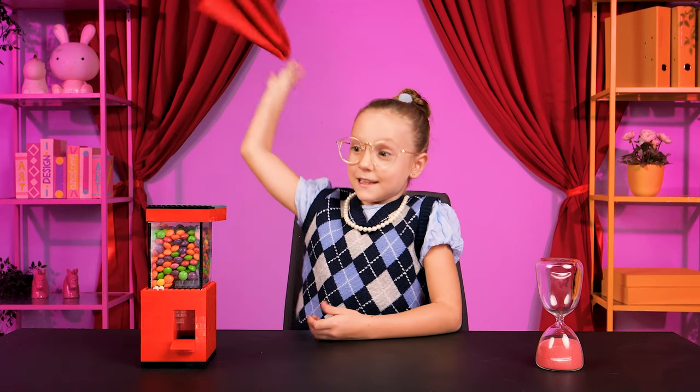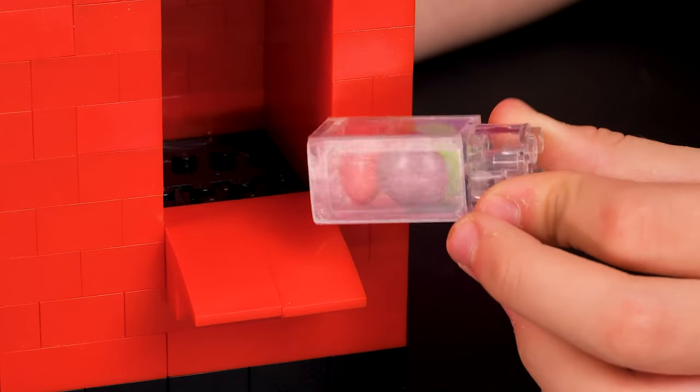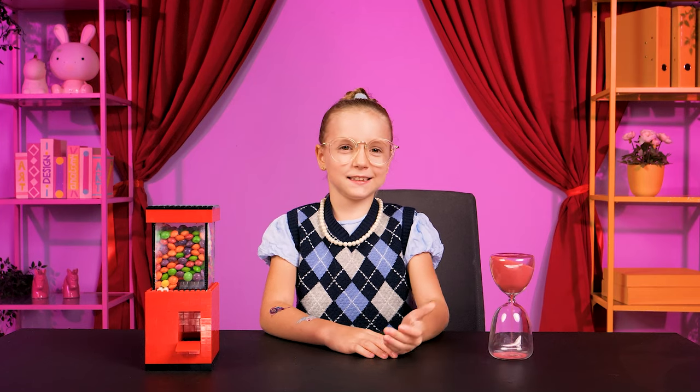If you win this round, this is what you're gonna get! Take a look! A cute little bottle of candies! I wanna have one! What's the challenge? The challenge is to design the best tattoo! Go! Good luck! And you may begin!